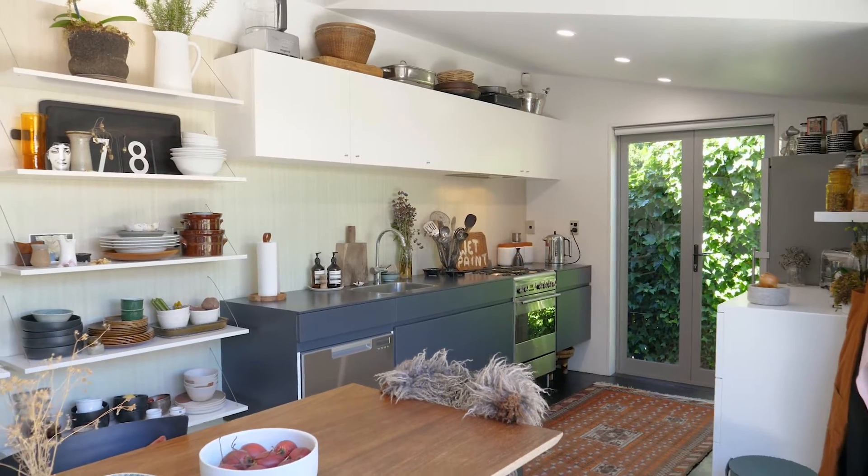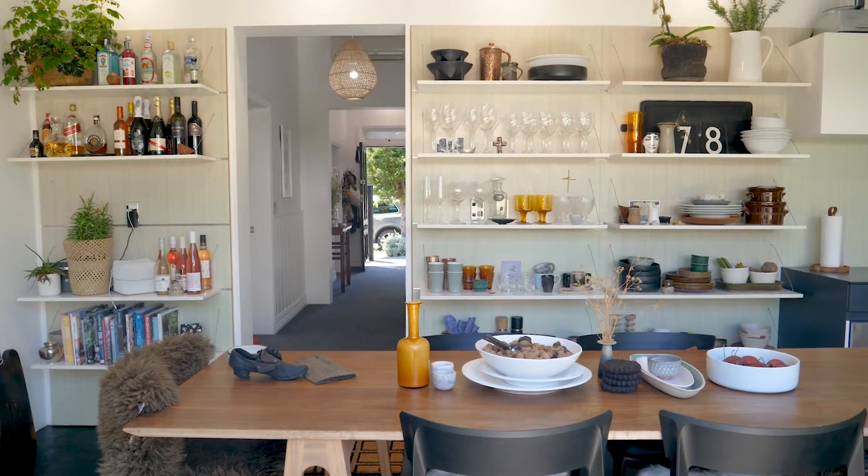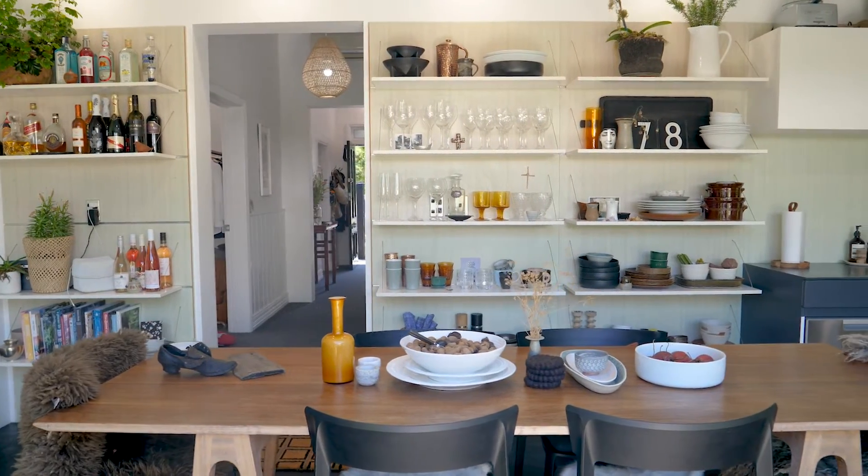The kitchen here is super stylish and extremely functional with lots of natural light.